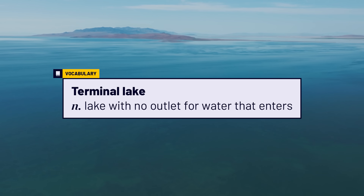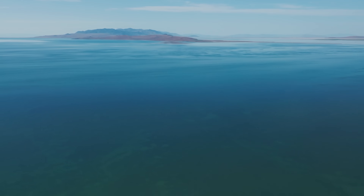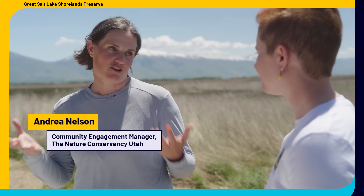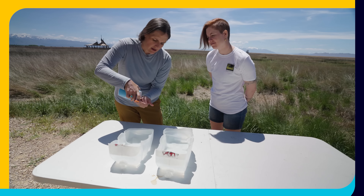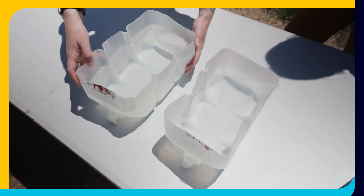A terminal lake means no rivers or streams flow out of it. So with all of this fresh water flowing in, why is the lake still so salty? We're going to do a little experiment to find out. We have two containers of water that replicate the conditions at the Great Salt Lake. We're going to put an equal amount of salt into each container — one we'll leave in the shade, and the other we'll put out in the sun.